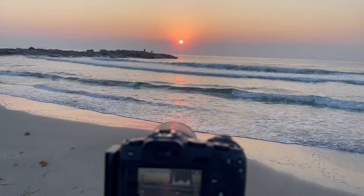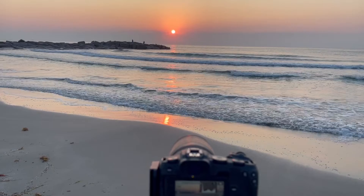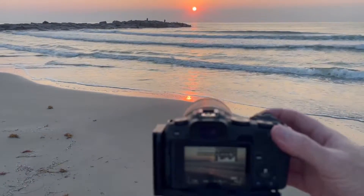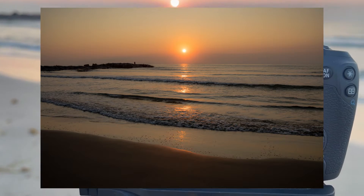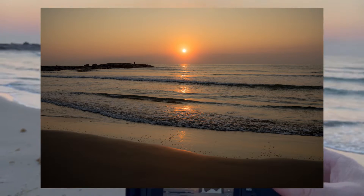I'm mostly focused on using that jetty as the foreground, kind of like I did last year here, but that reflection going up to the sun — I'm digging that. Two-second timer. That's pretty good, let's get another one.